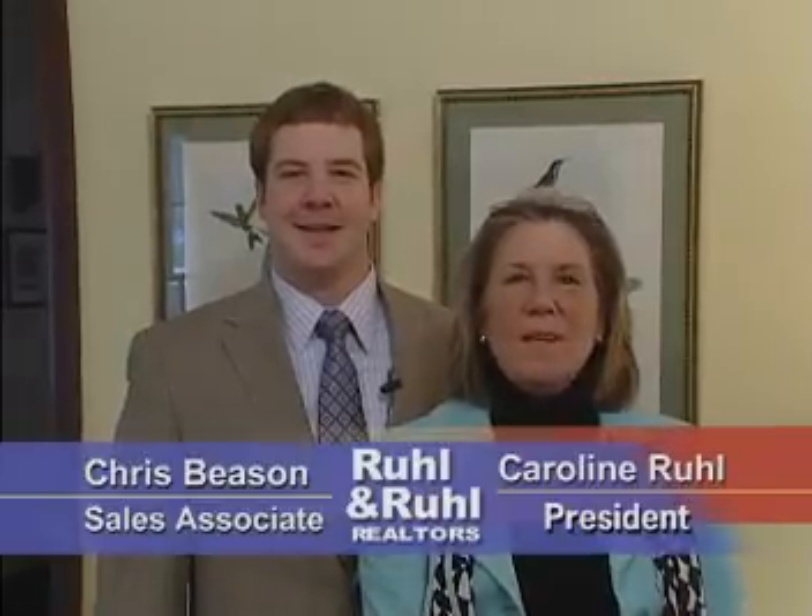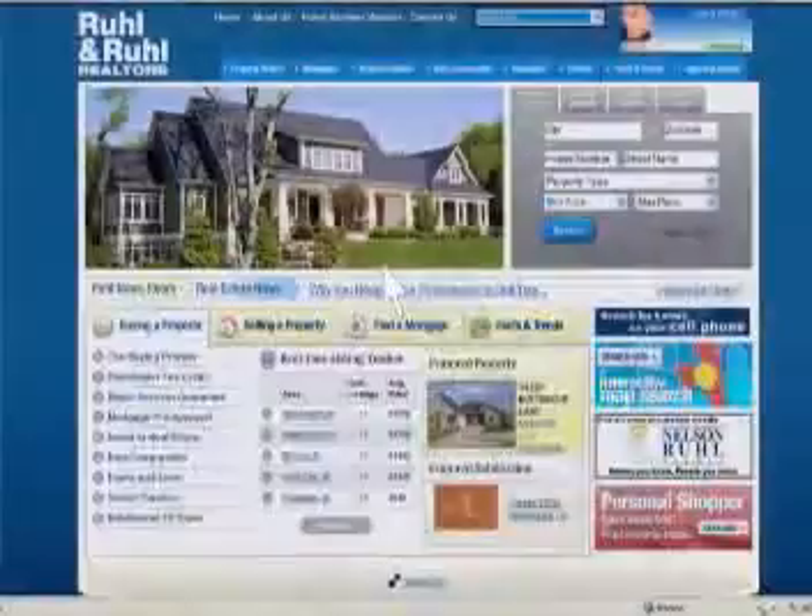Rule & Rule's Personal Shopper makes searching for that perfect property fast and easy. Simply go to RuleHomes.com and click on Personal Shopper. Customize your requests and it will email you new listings as soon as they become available, and also notifies you of price changes, open houses, and new pictures on properties.